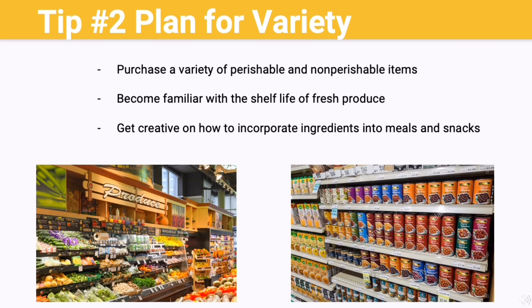Tip number two: buy a variety of perishable and non-perishable items. Familiarize yourself with fruits and vegetables with long shelf lives, as these are ideal options to stock up on if they're available. Some of these items would include apples, oranges, citrus fruits, onions, garlic, potatoes, sweet potatoes, carrots, beets, cabbage, and winter squashes. These options are high-nutrient staples that make up the base of many recipes.